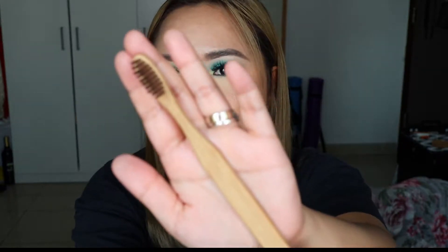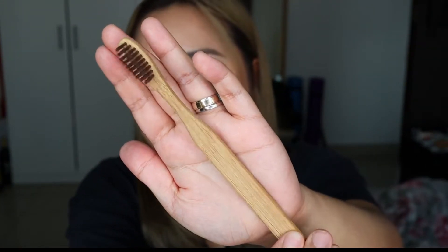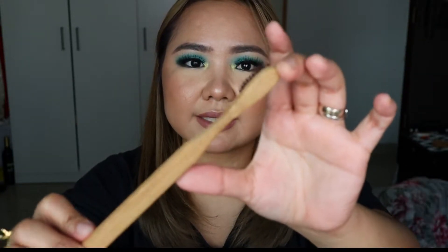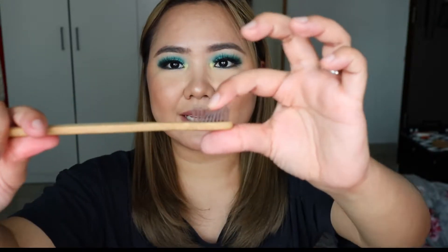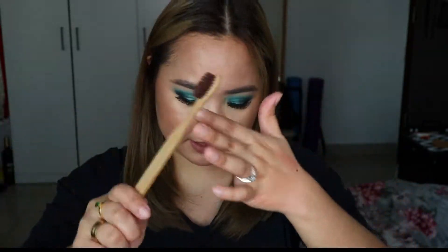They also gave me a freebie — a bamboo toothbrush. Thank you so much, Lalit, for the freebie! I haven't used it yet. It's lightweight, and the build quality looks good. The bristles feel soft, which I prefer because I have sensitive gums that tend to bleed. The bristles are nice and soft.